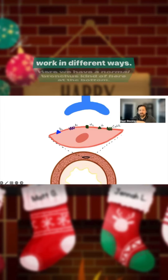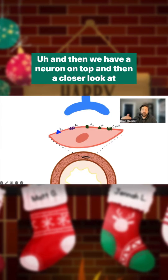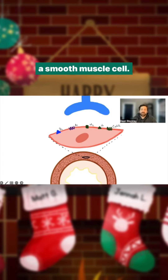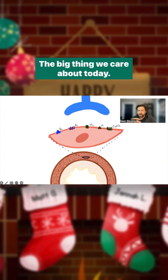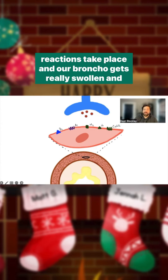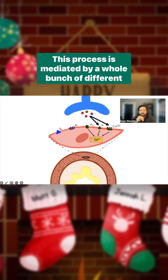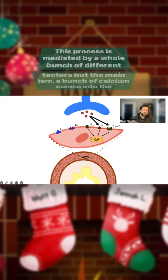Both decrease bronchial smooth muscle constriction, but they work in different ways. Here we have a normal bronchus at the bottom, a neuron on top, and a closer look at a smooth muscle cell — the big thing we care about today. In asthma and COPD, we get bronchospasm, and a bunch of reactions take place, and our bronchi gets really swollen and kind of mucked up with mucus.